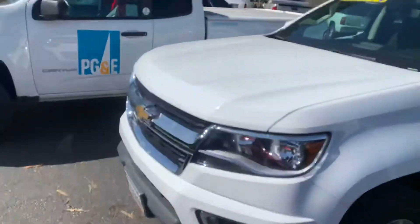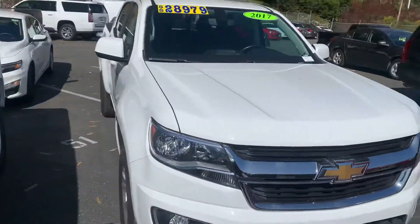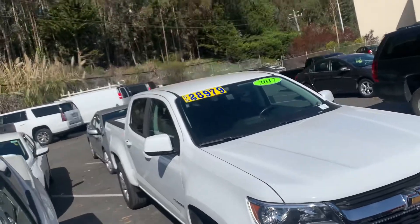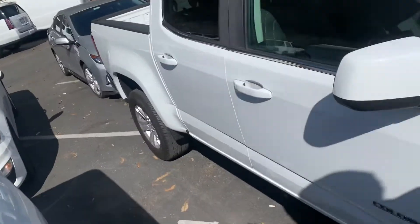It looks like it's still being inspected and getting smog and needs a detail, but other than that I think we're good to go. Looks like it's in good shape here.